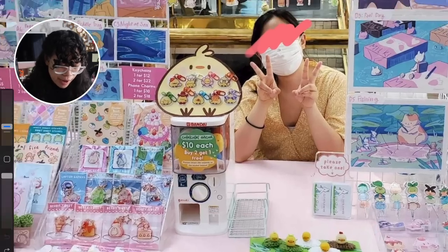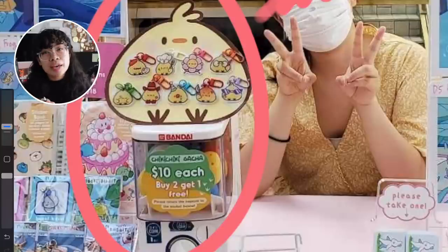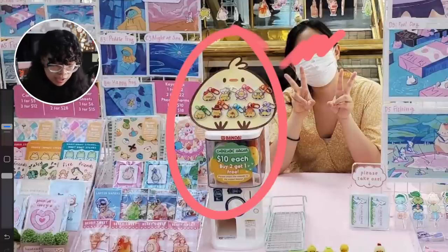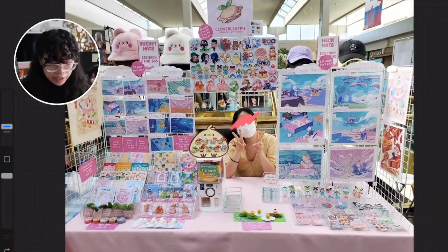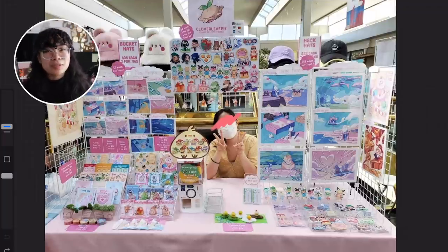I also think it's great that you have a display showing the physical items of what you can win in your gachapon, because then people know what they can win, and it has very clear signage of how much it would cost. Overall, I think it's a great example of a sitting display that utilizes height — even if you are seated, you can still take advantage of height and make it as tall as you can possibly make it.